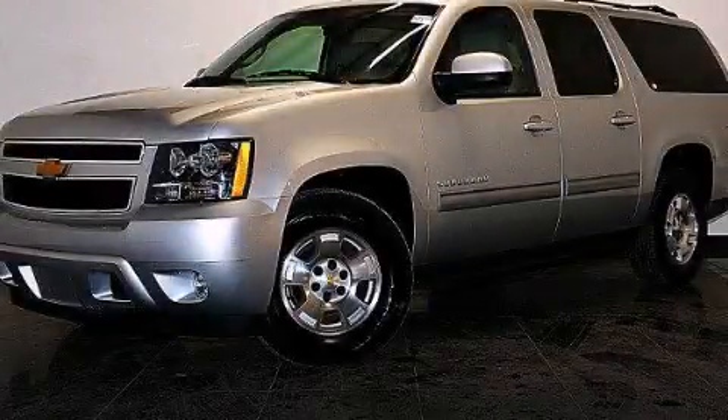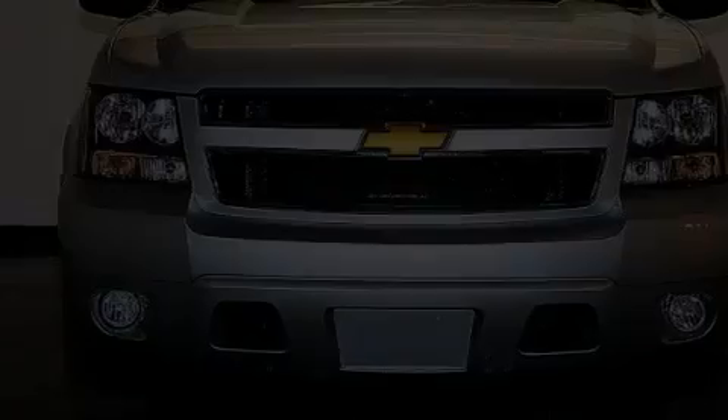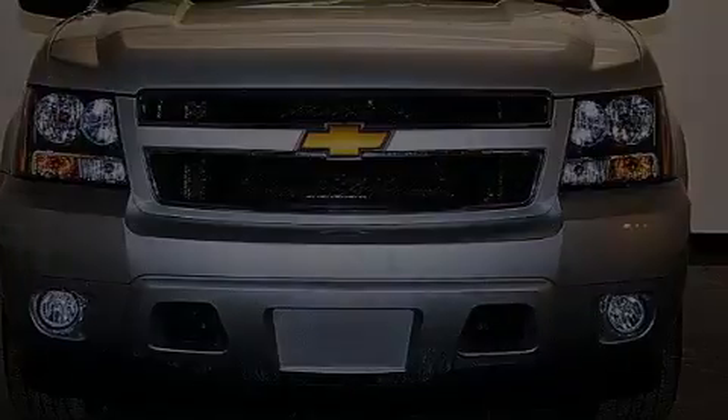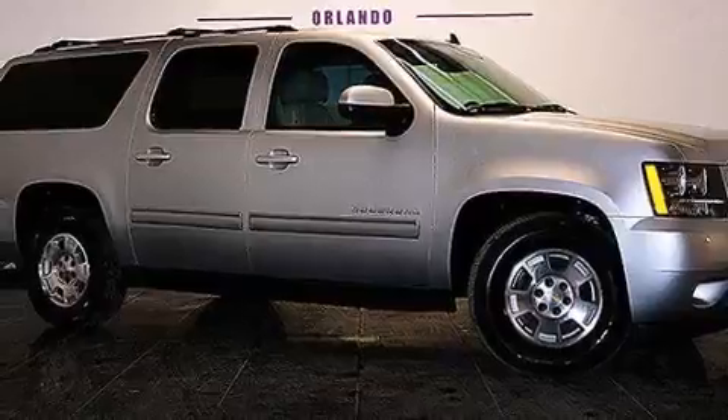This is a 2014 Chevrolet Suburban, a big SUV for big fun. It has a 5.3-liter eight-cylinder engine and a six-speed automatic transmission.